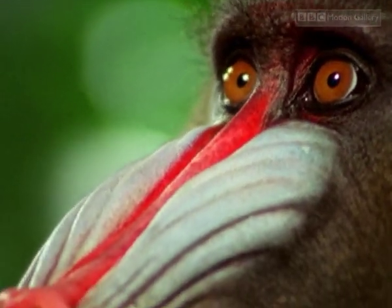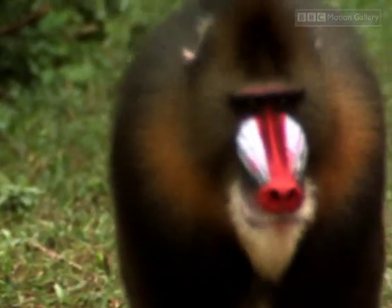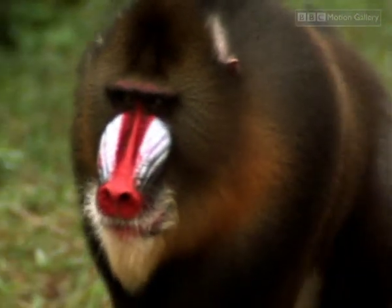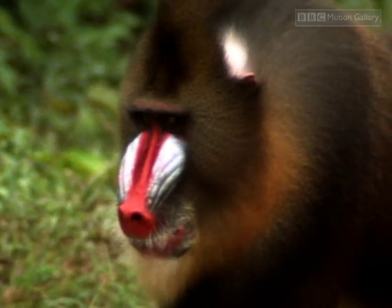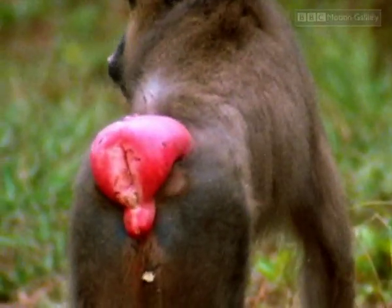In the animal world, the females of many species display signs when they're fertile. At precisely the moment they're ready to conceive, their bodies develop striking physical signals, and suddenly males find them much more attractive.